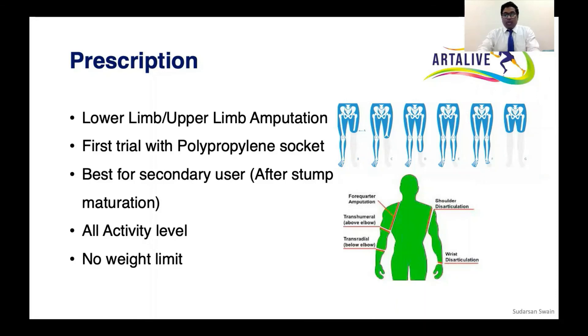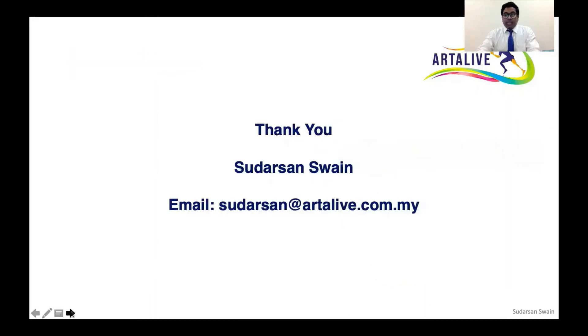The socket is suitable for K1 to K4 activity levels, with no weight limit — because the internal carbon structure is going to take the full body weight. So no weight limit for this patient. Thank you so much, I hope you liked the presentation.